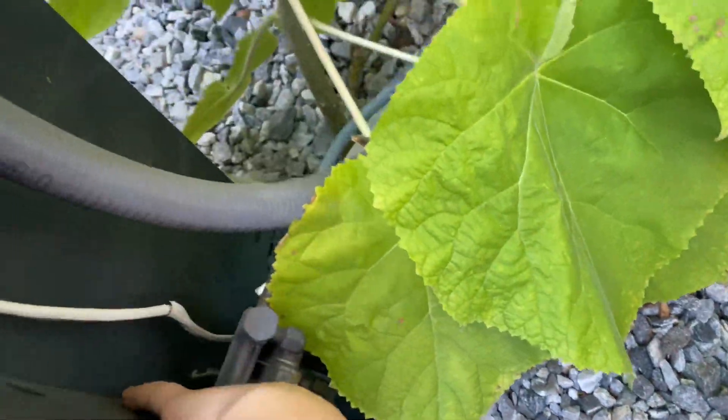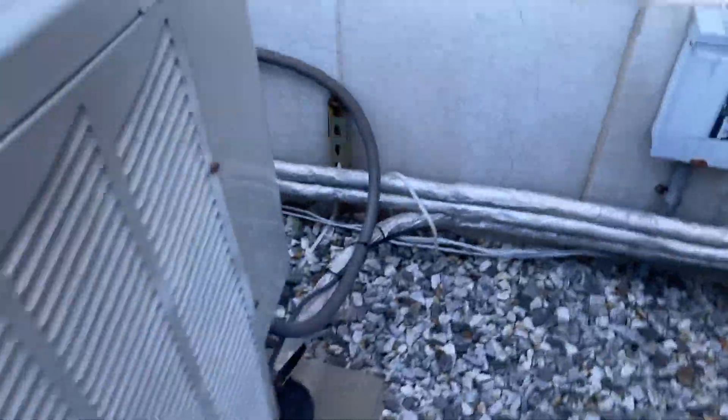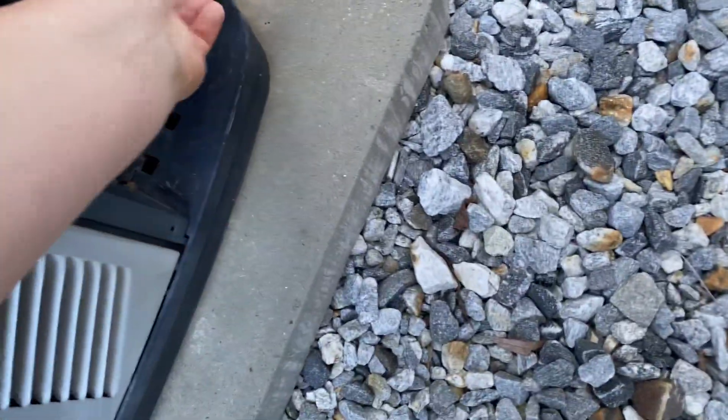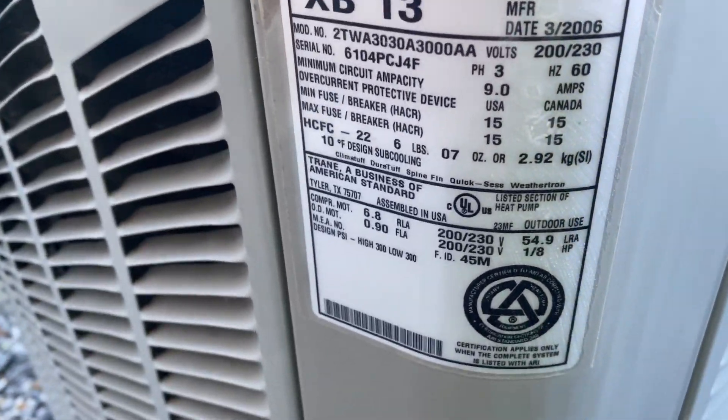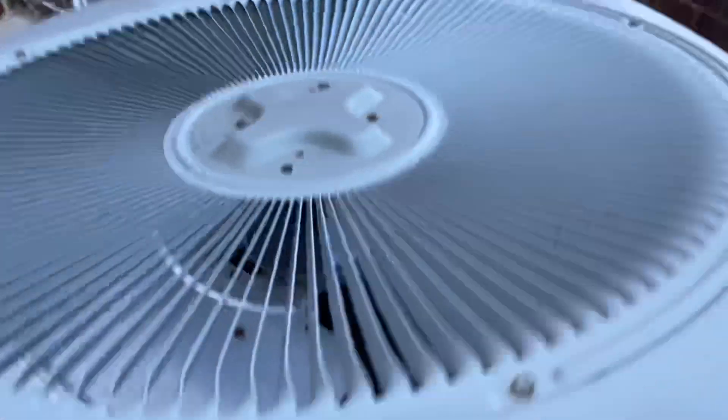This one here is running — it felt like it might have been on. This one here is running too. Oh, look at that thing. 2006 two-and-a-half tons. Here's the last one — it's missing the top.